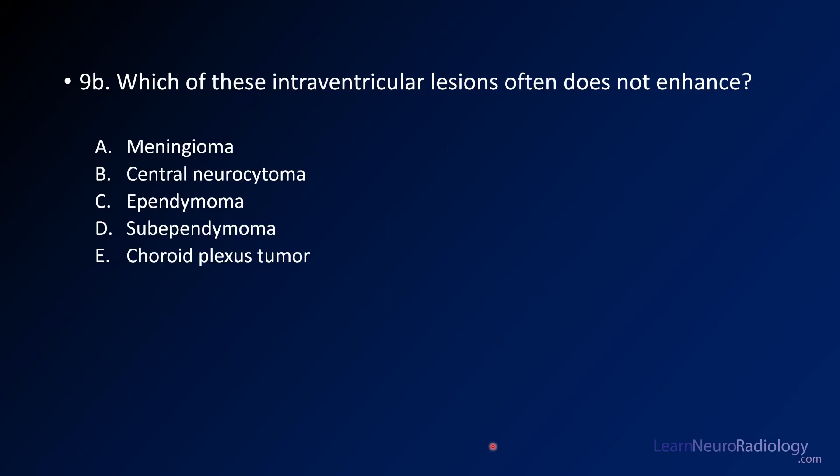Your second question is: which of these intraventricular masses does not enhance? You have a couple of options: meningioma, central neurocytoma, both types of ependymoma and subependymoma, and choroid plexus lesions.